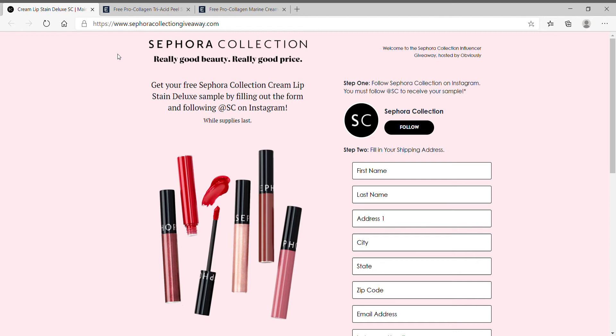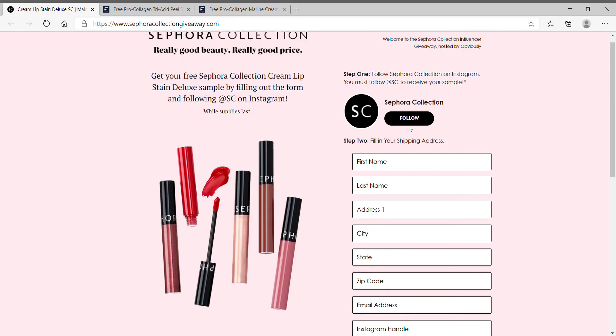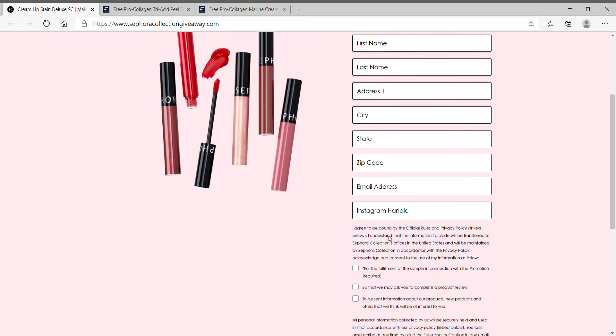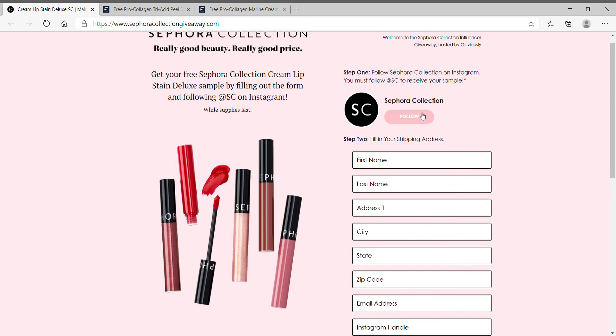This one is to get a free Sephora lip cream lip stain, a deluxe sample — just fill out the information. They prefer that you give an Instagram handle and follow them on Instagram. I do have an Instagram handle and it went through just fine, but I also know someone who does not have one — they just put their name here with no spaces. You can try that. If you do have an Instagram handle, just click the follow button and follow them.